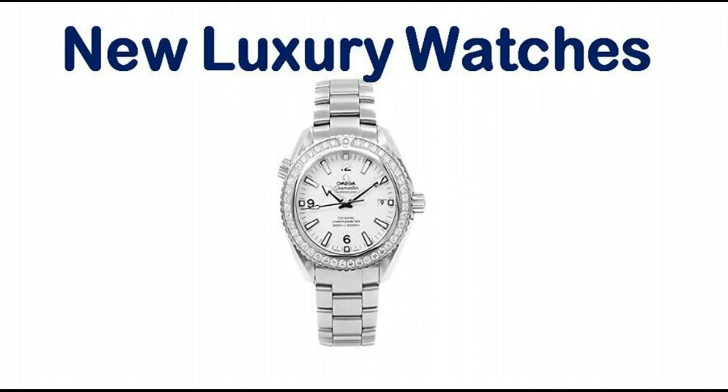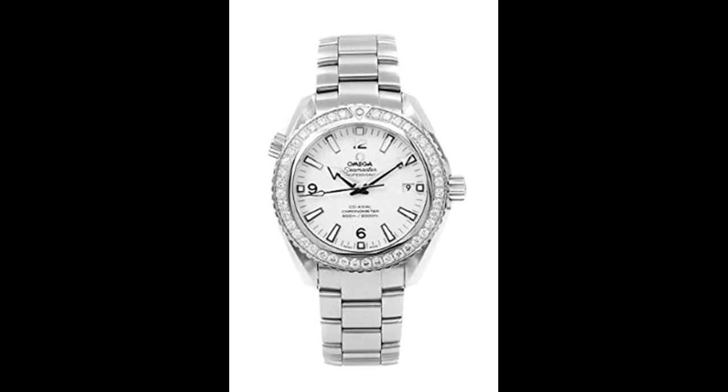This Omega Seamaster 232.15.42.21.04.001 is a beautiful gents timepiece powered by an automatic movement, cased in a stainless steel case. It has a round shape face, a date dial, and has hand Arabic numerals and stick style markers.